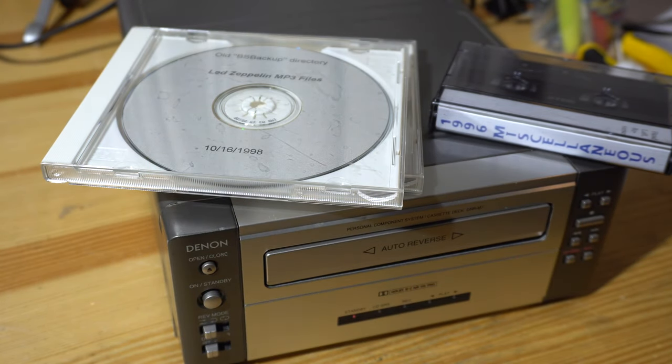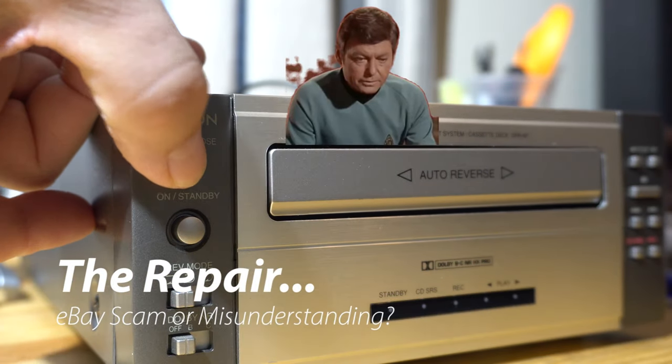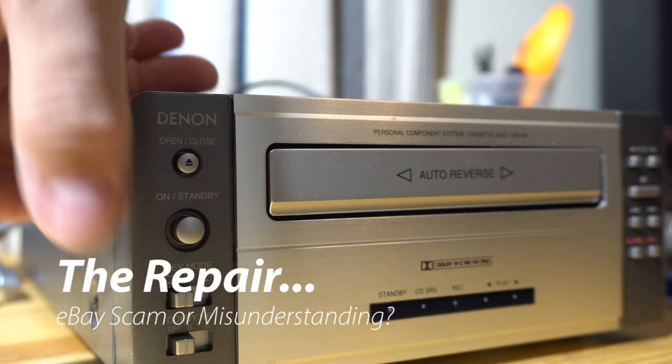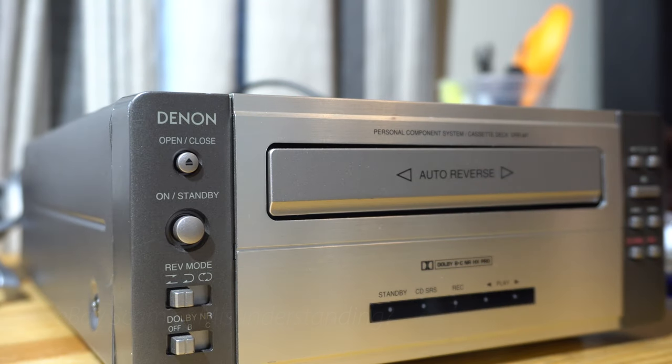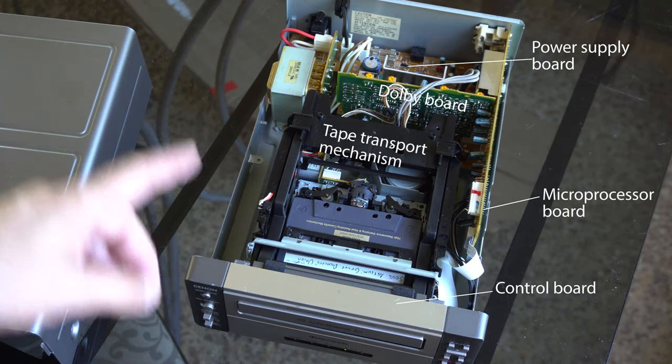So let's move on to the repair. The eBay description for this said it would not power up — and they were right. No lights, no buttons, nothing did anything. When I took it apart I found a very modular system made up of various circuit boards that plugged into each other with connectors and cables.